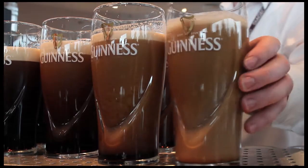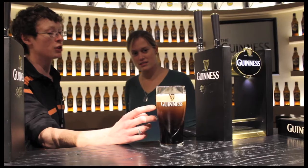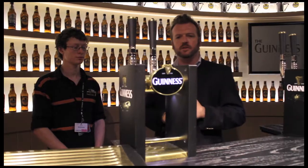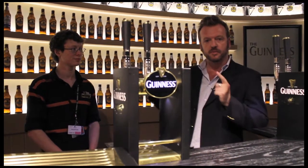One of the many great things about a visit to the Guinness Storehouse is that you can come into the Guinness Academy and learn how to pour your own pint. I worked as a barman in Donegal for a few years growing up and poured thousands of pints, but nobody ever taught me how to do it properly. So Carl, who's from County Monaghan, is going to show me how to do it right now.